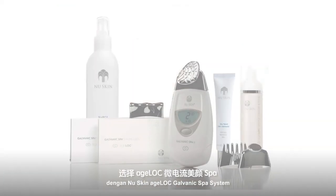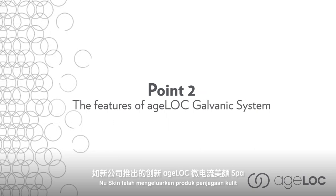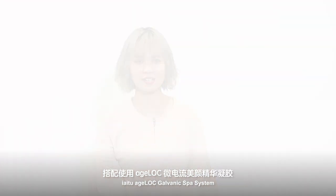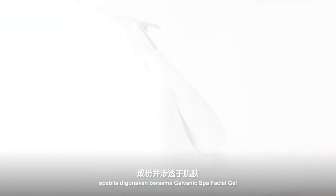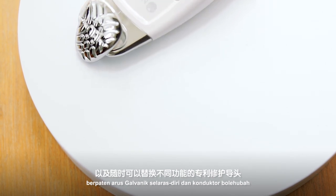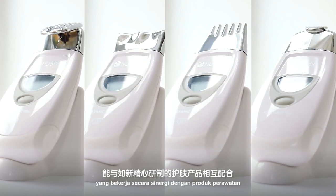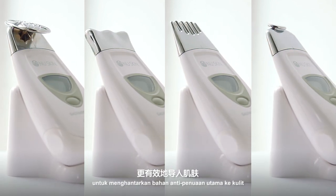However, with the New Skin H-Lock Galvanic Spa System, all of these problems will no longer be your concern. New Skin has unlocked the future of skincare with this revolutionary system. This powerful product is designed to deliver up to five times more H-Lock ingredients to the skin when used with Galvanic Spa Facial Gel. This small, smart and powerful home-use device features patented self-adjusting galvanic currents and interchangeable conductors that work synergistically with New Skin's specially formulated treatment products to facilitate the transport of key anti-aging ingredients to the skin.